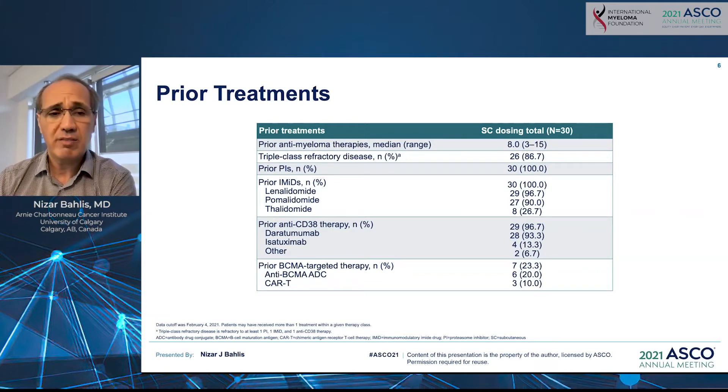100% of the patients were previously exposed to proteasome inhibitors, 100% previously exposed to immunomodulators, and 96% were exposed to anti-CD38 therapy. Overall, 83% to 86% had triple-class refractory disease, and a quarter of these patients were previously exposed to BCMA therapy with CAR T-cell or a BCMA antibody-drug conjugate.